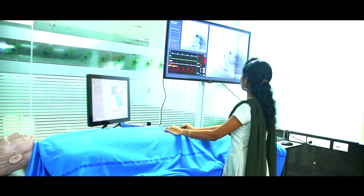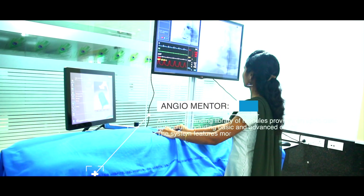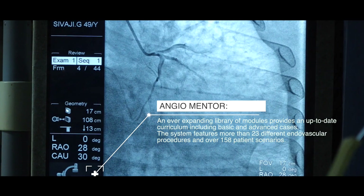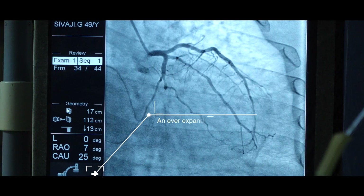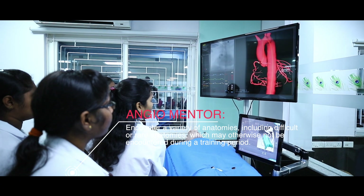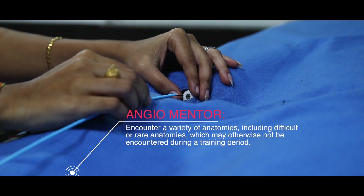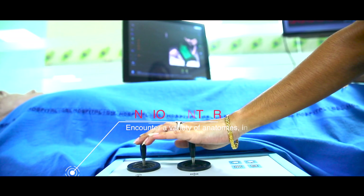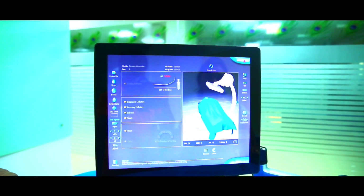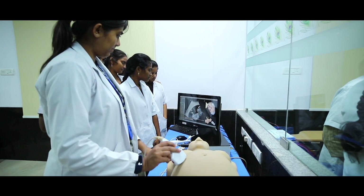Angio Mentor — Angio Mentor simulators provide hands-on practice of endovascular procedures performed under fluoroscopy in the cath lab, interventional suite, or OR. It provides a complete individual and team training solution to learners of all levels and across disciplines.